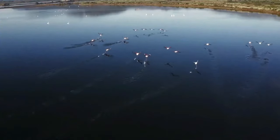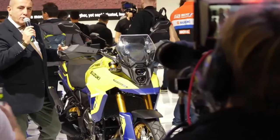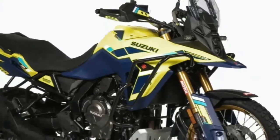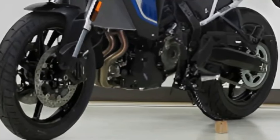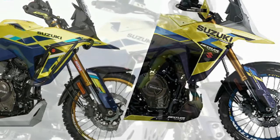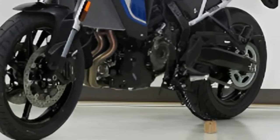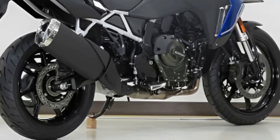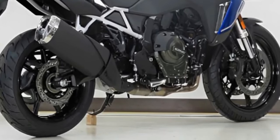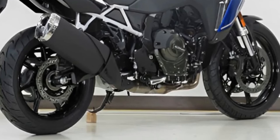The V-Strom 800DE Rally Edition uses the same 776cc parallel twin motor, developing 84 bhp and 78 Nm of peak torque. The rider can choose from three ride modes and the bike comes with Suzuki's Intelligent Ride System, plus ride-by-wire, quickshifter, low-RPM assist, and easy start. Suzuki has launched this Rally Edition options pack for its European neighbors across the channel.